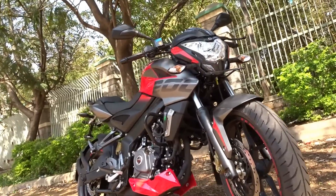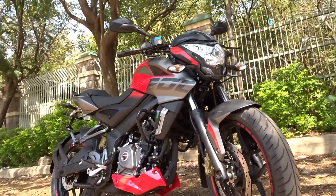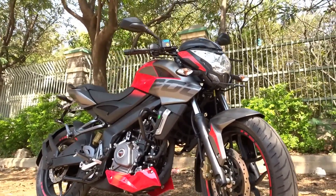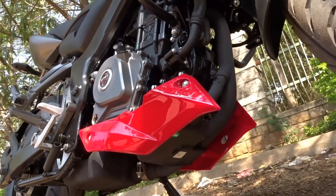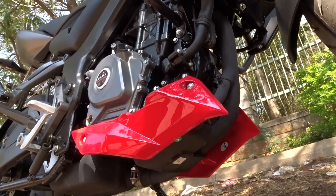The 200 font on the tank cowl reminds me of the Yamaha MT-09, but it sure does look super cool. The bike now also gets an engine cowl that looks neatly laid out and goes well with the rest of the design.